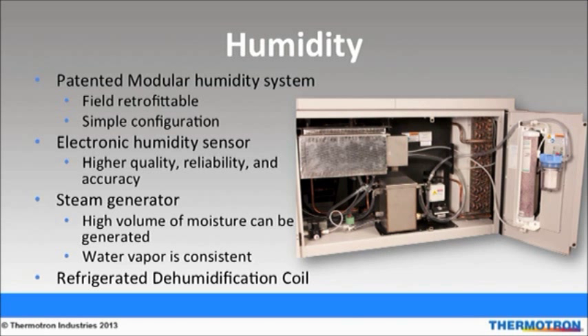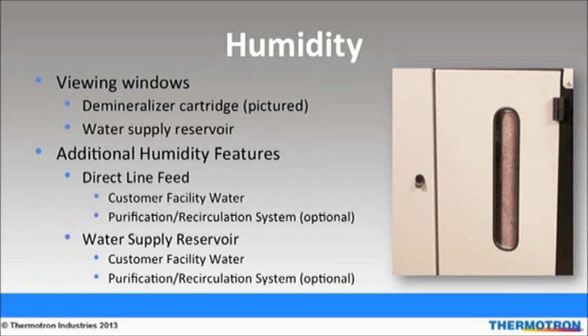The steam generator is beneficial because high volumes of moisture can be generated, which is especially good for larger chambers because the water vapor is consistent and provides more repeatable results. Humidity chambers also come with a dehumidification coil. The demineralizer cartridge and water supply reservoir viewing windows were designed for users' convenience, allowing you to see the important levels from the exterior. The humidity system can be configured in two ways: a direct feed hookup that is plumbed into the facility, or a self-contained refillable water reservoir.